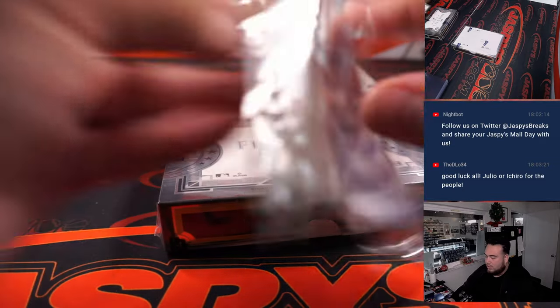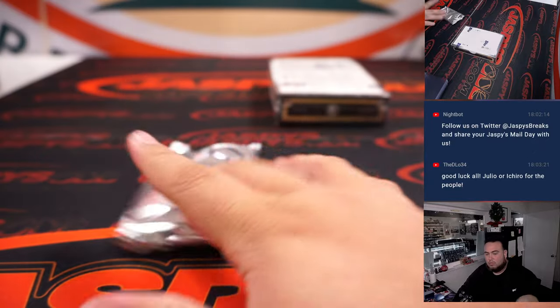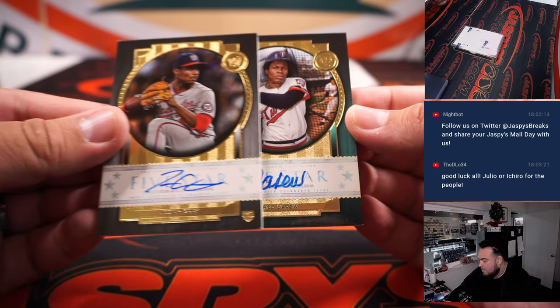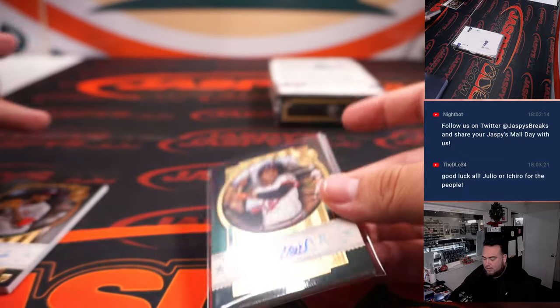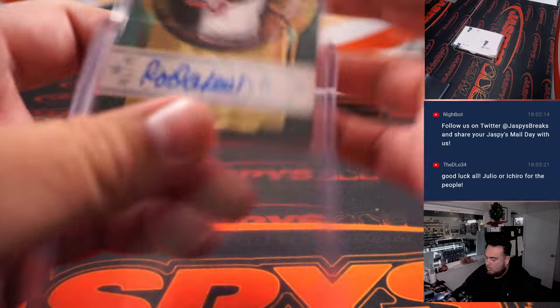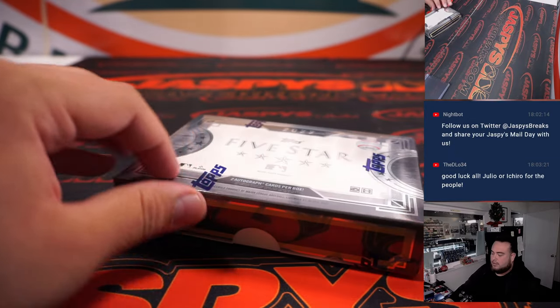Alright, two more to go guys. We got Josiah Gray and Rod Carew out of 75 — Minnesota Twins going to Devin. Washington Nationals is Jeff W. Alright, and last box here guys.